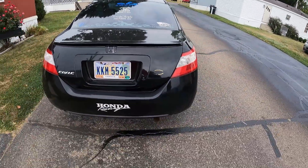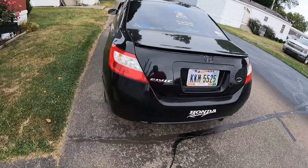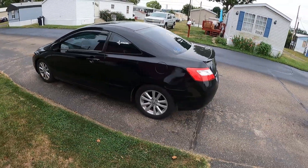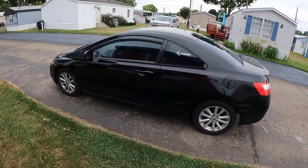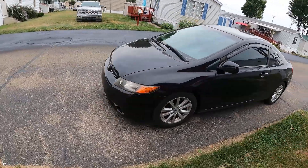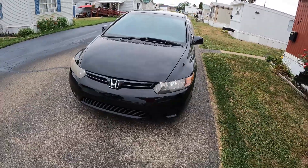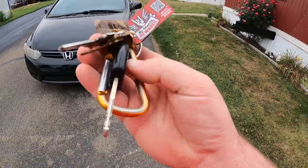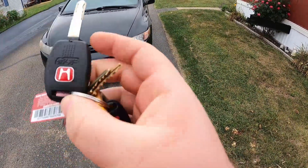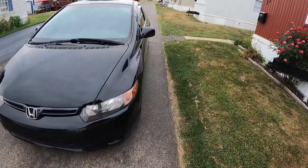You guys are probably thinking, well I've seen this car before - it's because this car has been on the channel before. About two or three years ago, I did a car review video for the 2008 Honda Civic LX Coupe, and this was the car featured in that video. And now it's mine. I got both keys - this key is for this car, and then I got the key for my sedan. Let's go ahead and take a little tour.